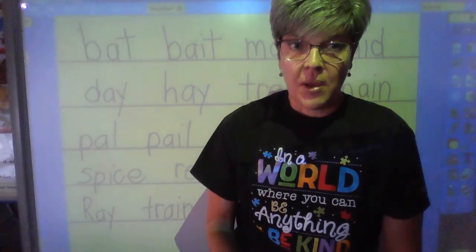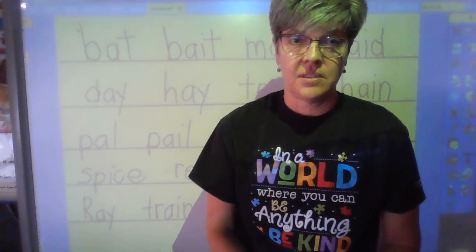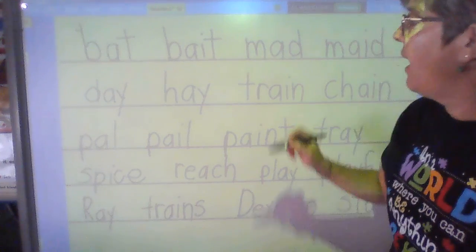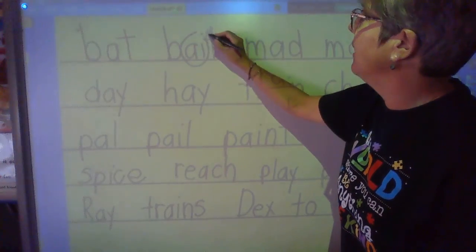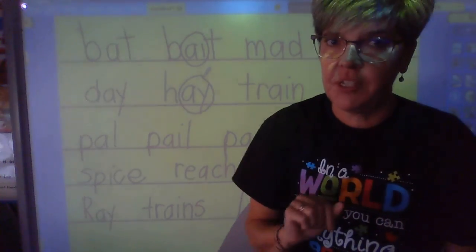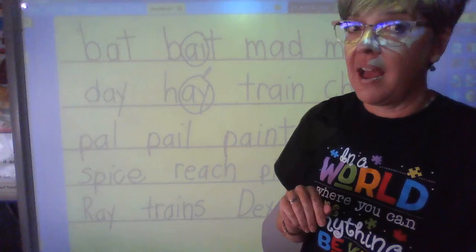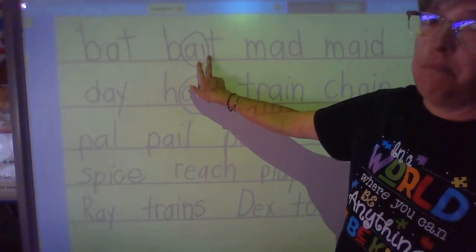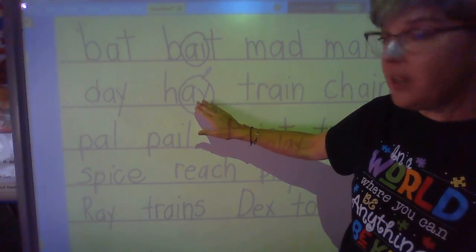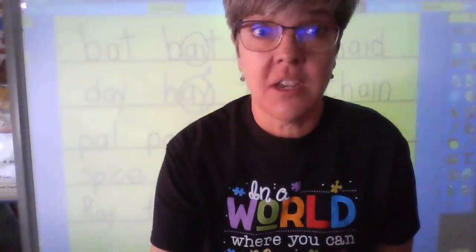Good job on your blending, second grade. I hope that you are working at home with me. Remember, our target sound this week is the sound for long A. The two spellings we're going to be working on are A-I like in bait, and A-Y like in hay. One more little tip: when we have the sound for long A spelled A-I, it's usually in the middle of the word. And when we have the sound for long A on the end of a word, the spelling is going to be A-Y. Good job, second grade — I'll see you again real soon.